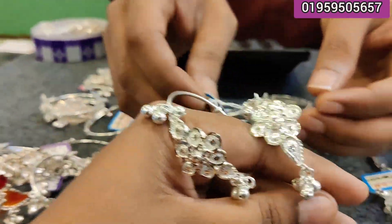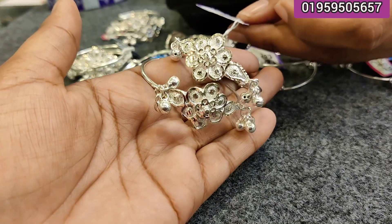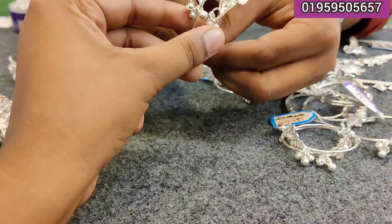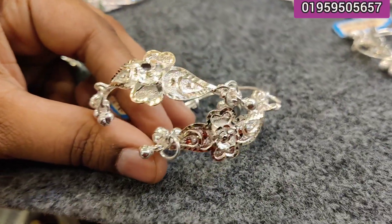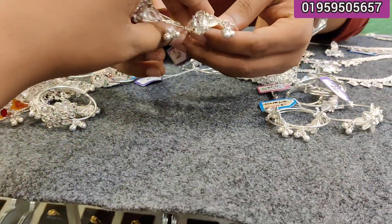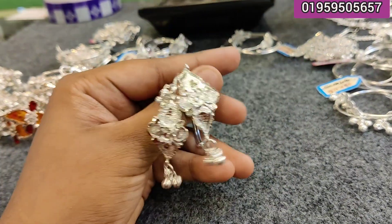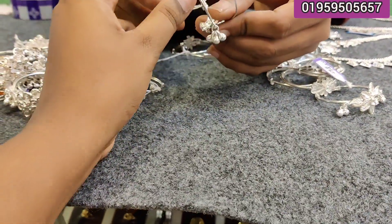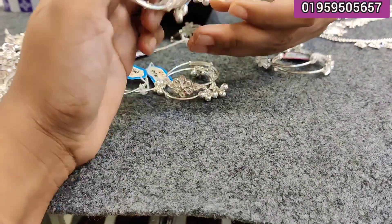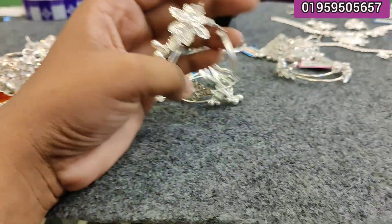How much price is this? It's not good. This is 21 carat, which is $2,000. This is $2,500. How much price is this? This is $1,500. This is $1,500. This is $3,500, $2,500. This is $3,000. This is $3,500. This is $2,500. This is $3,500.